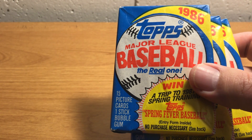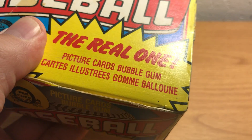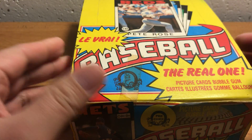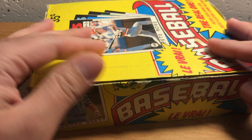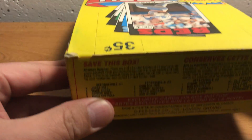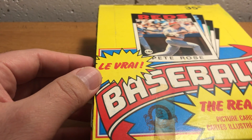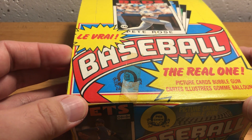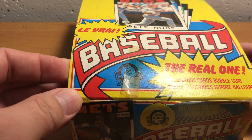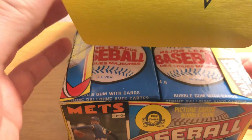I also wanted to show you something I recently picked up. I actually have two of these but only one will fit on camera. This is a complete box of 1986 OPC Baseball Cards. For those of you who don't know, OPC is a brand of cards that was distributed and sold in Canada.